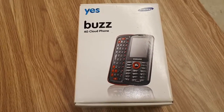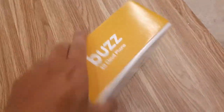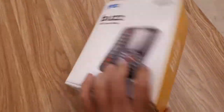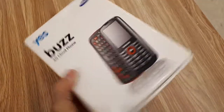Hey guys, today I'll show you the YesPass 4G Cloud Phone A using the WiMAX technology. But it's no longer useful in Malaysia because Malaysia is using the 4G LTE network right now, so I just review the old phone — it's considered junk today. It's sold and powered by YTL, and they cooperated with Samsung to build this type of phone.